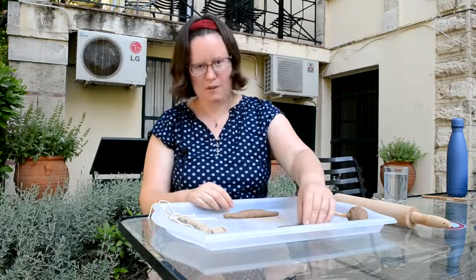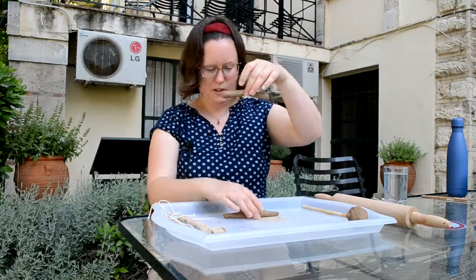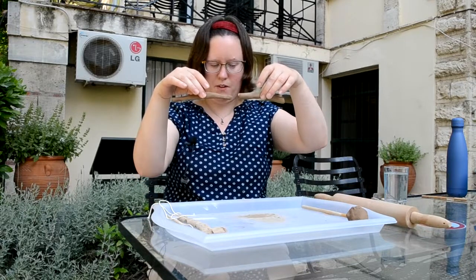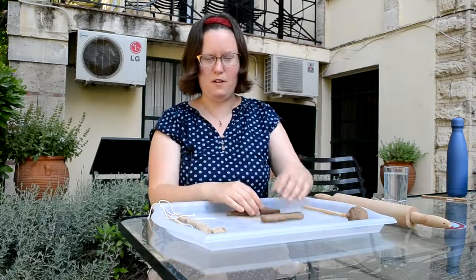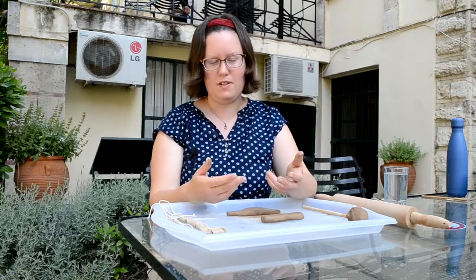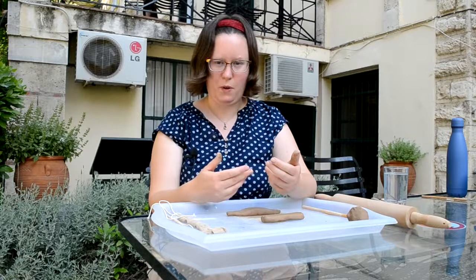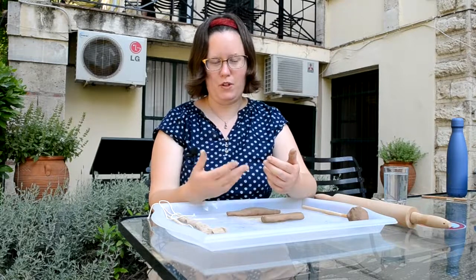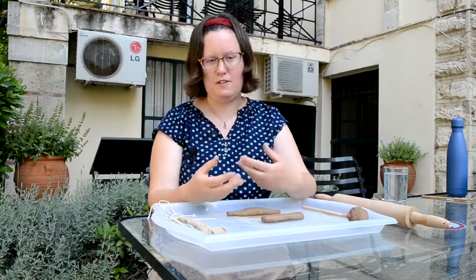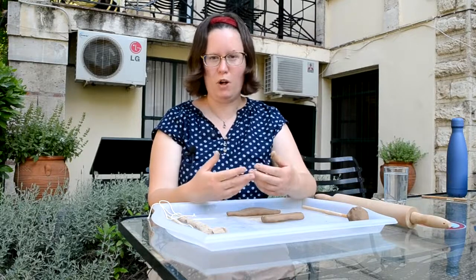Well, if I pick up this tablet that I first made, you can see it sort of sags in the middle quite a bit. If I pick up this one that I've made by folding, you can see it's much more sturdy. The folding prevents it from sagging and bending in that way. This effect only lasts while the clay is quite wet — once the tablets have dried there's no real difference that you can see. But the benefit of folding seems to be that if you're going to write on a tablet fairly soon after it's made, while the clay is still quite wet, it's easier to handle and easier to write on without it potentially bending and breaking.